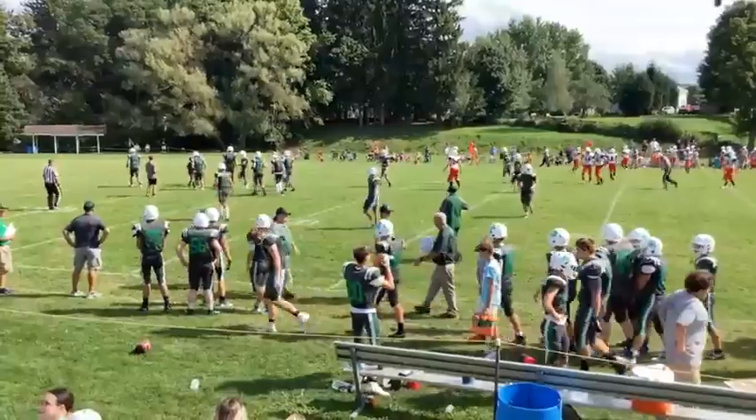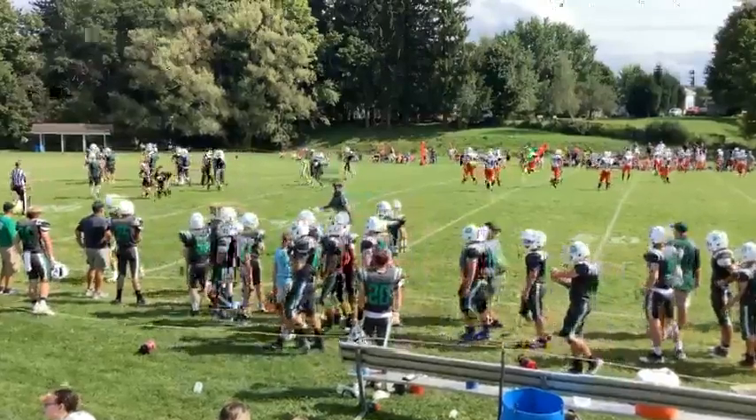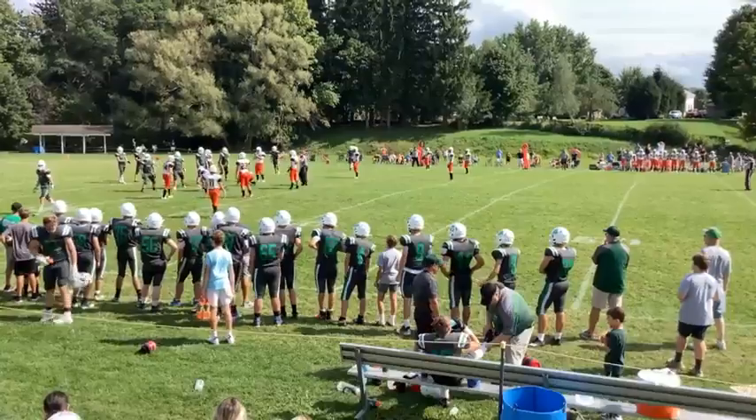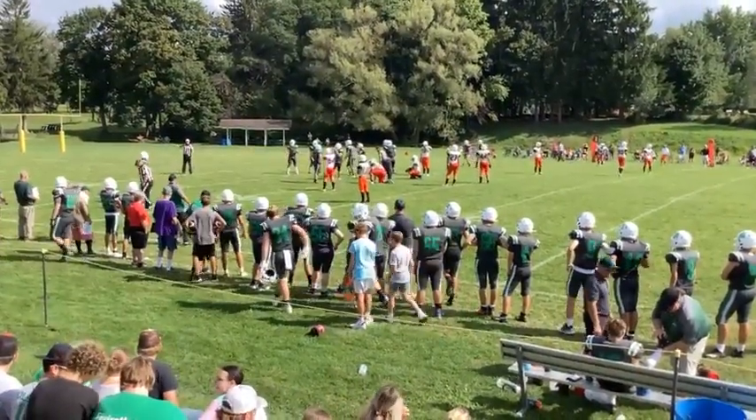We'll take a moment and thanks more of our sponsors. Wolfpack Football on the Channel 98.9 Corey Federal Credit Union. Thank you. Crouches Rock.